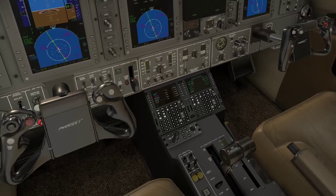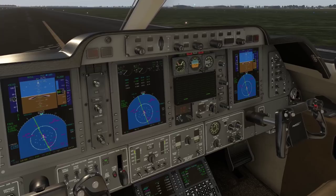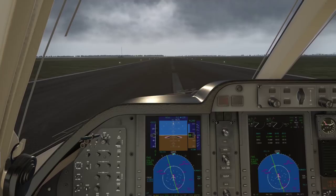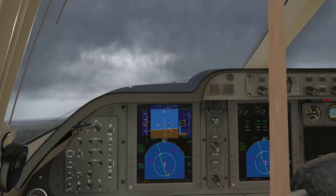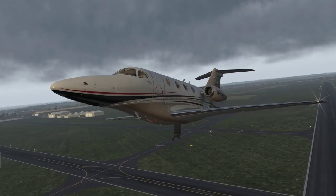Airspeed is alive. Bleed air is enabled. Hopefully don't make the same mistake as last time. V1. Rotate. And positive rate — lift the gears. Let's see how that looks in external view. Looks so pro. Now I have to take a look at the flight director.